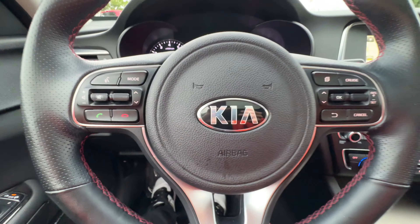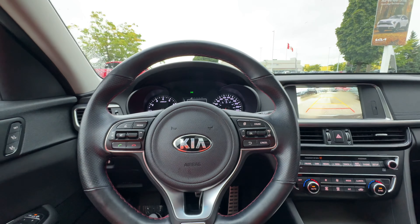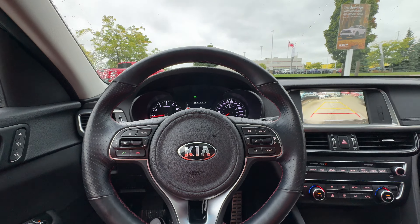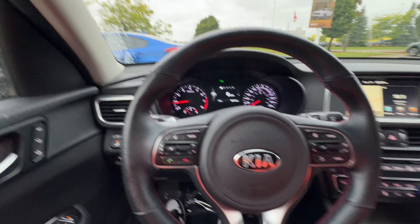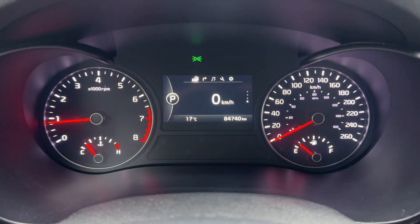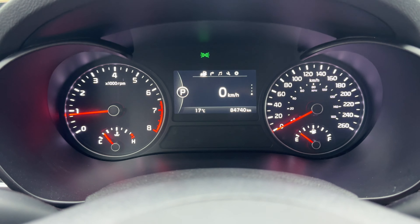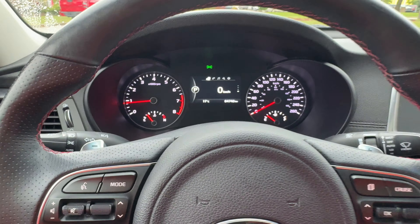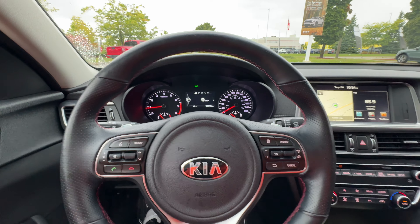Someone honked at me — that was actually one of our employees who knows what I'm doing and shouldn't have honked. Anyway, we also have a rear view camera. The odometer reads 84,740 kilometers, in case you're wondering.